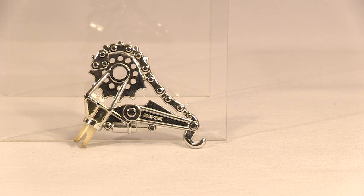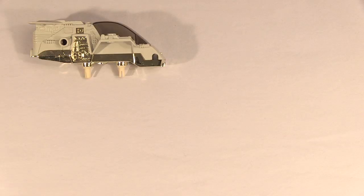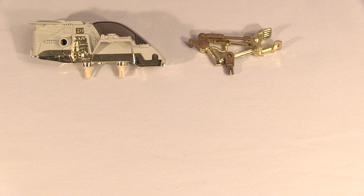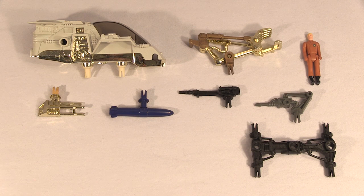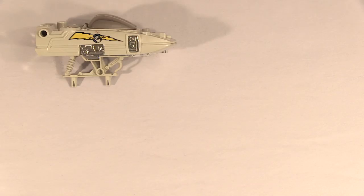Now we'll go through each vehicle, listing all of its unique parts and then the rest of its gear. Armed Force has a gold claw. It also comes with a blonde pilot, a gold tri-gun, a blue bomb, a black gun, a dark gray laser, a four-point axle, and gold gears, sticks, and swirls.